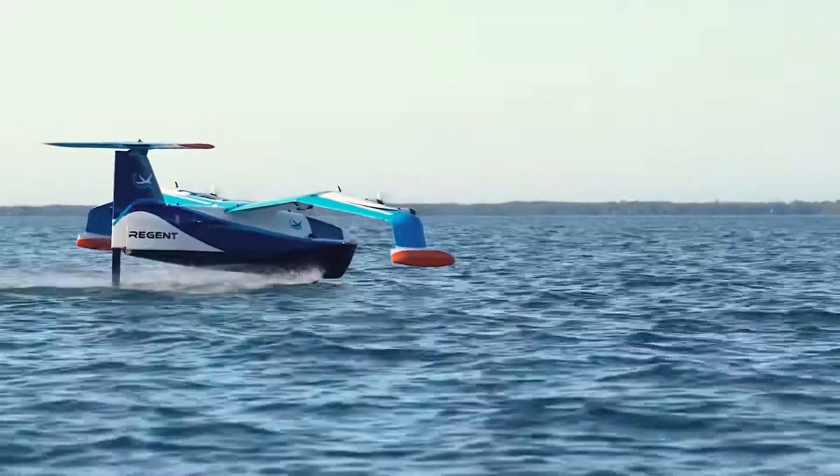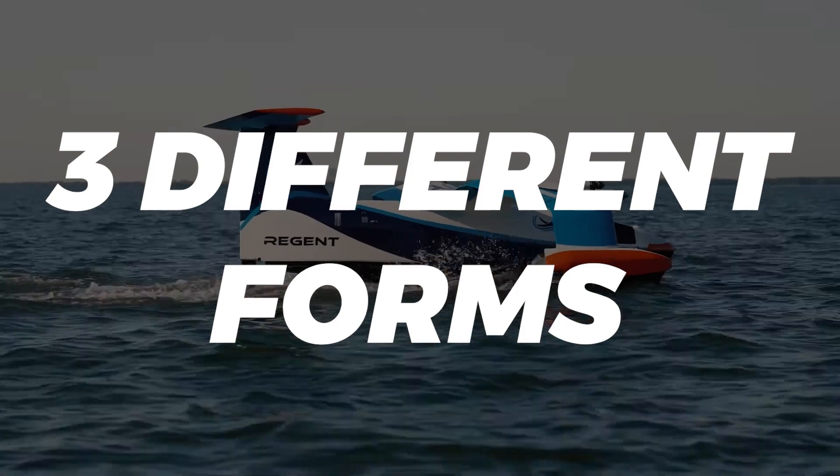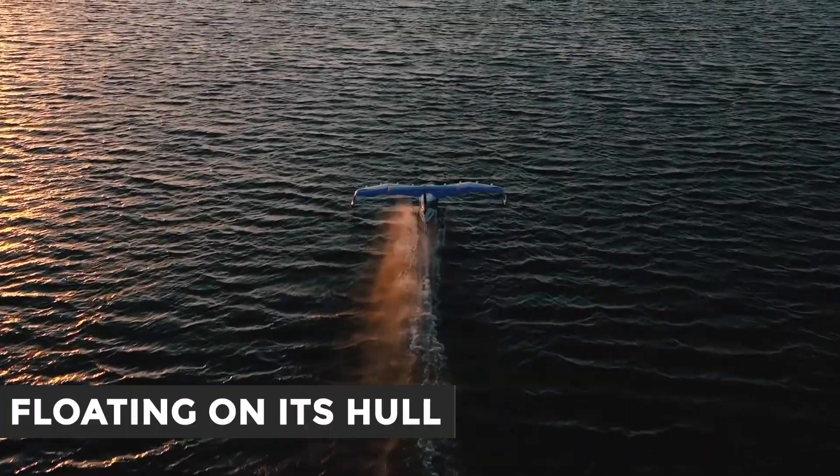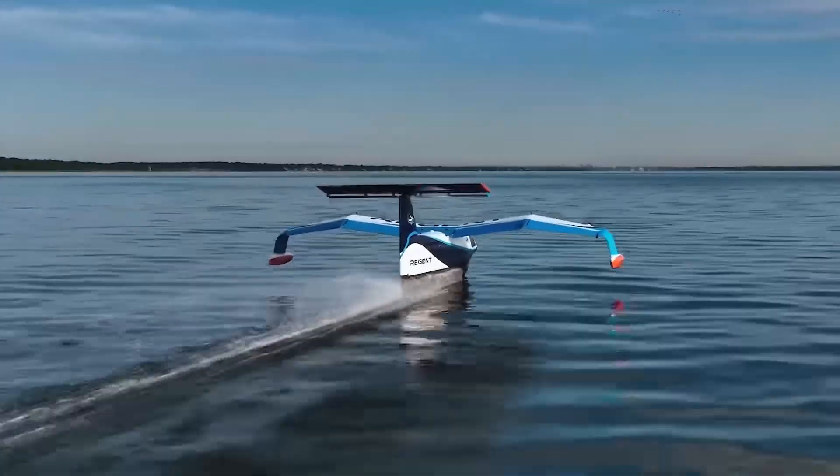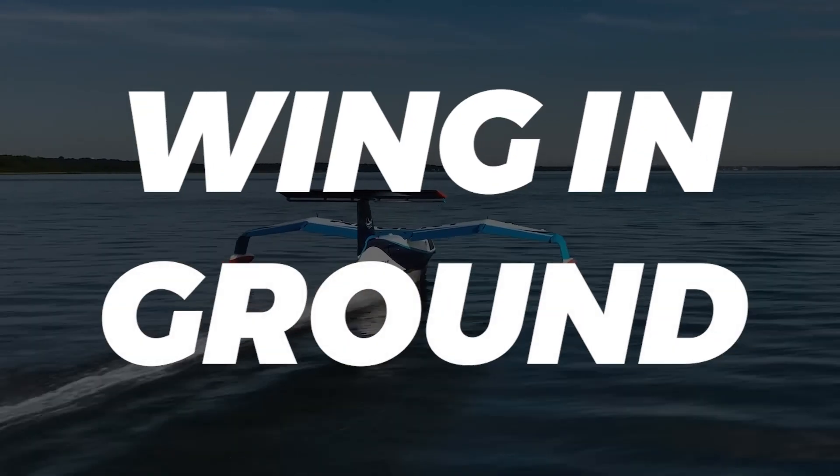Regent's sea gliders operate only above water using three different forms, the company says: floating on its hull, using a hydrofoil to get lifted above the waves, or flying low using what is called the wing-in-ground effect.